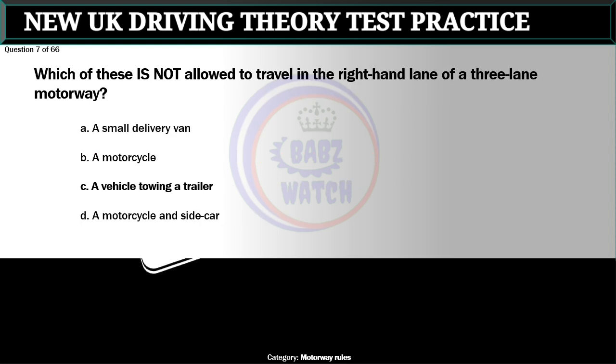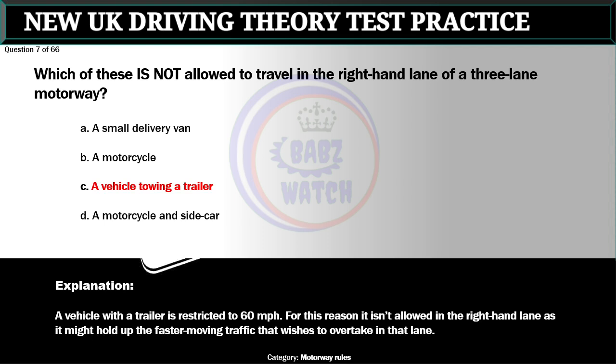Question 7 of 66. Which of these is not allowed to travel in the right-hand lane of a three-lane motorway? The correct answer is C: A vehicle towing a trailer. A vehicle with a trailer is restricted to 60 miles per hour. For this reason it isn't allowed in the right-hand lane as it might hold up the faster-moving traffic that wishes to overtake in that lane.